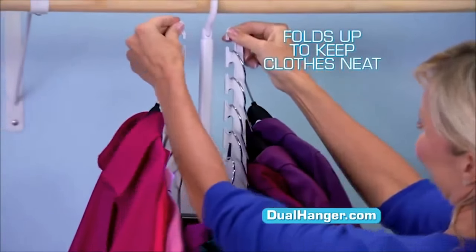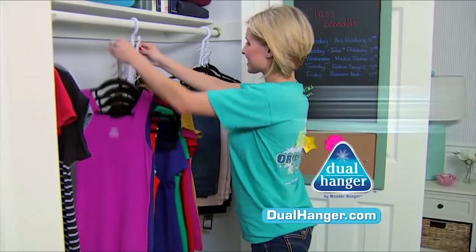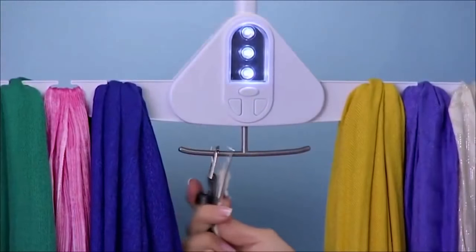It folds up to keep clothes neat and out of the way. Works with all hangers — wood, metal, or plastic. It's the ultimate space saver for the dorm, and it's the perfect solution for all your purses. Hang your scarves and use the pull-down hook for belts and jewelry.